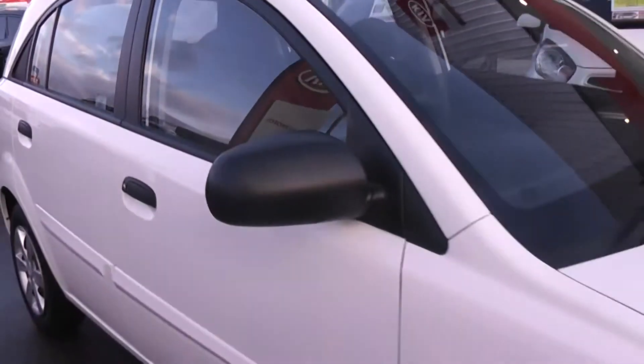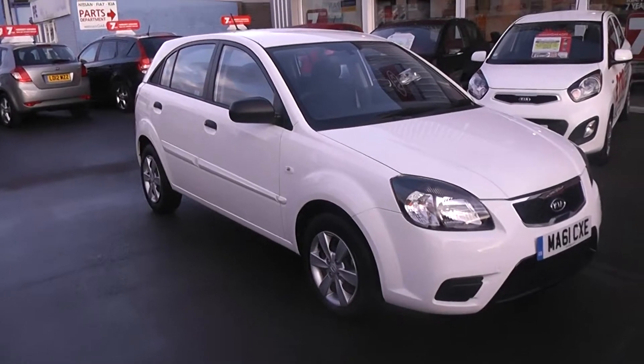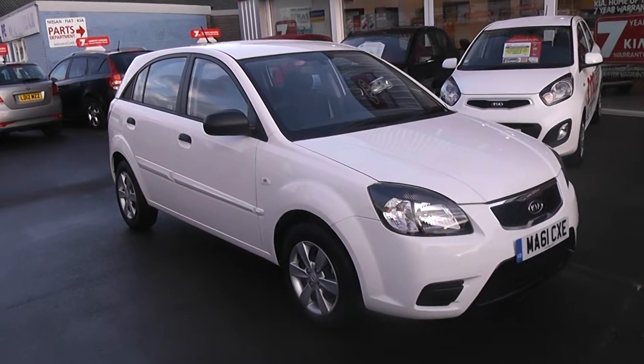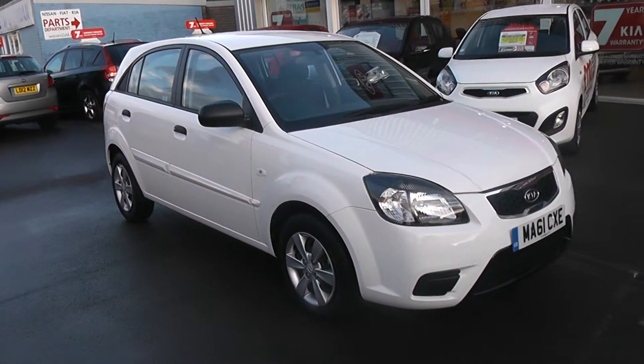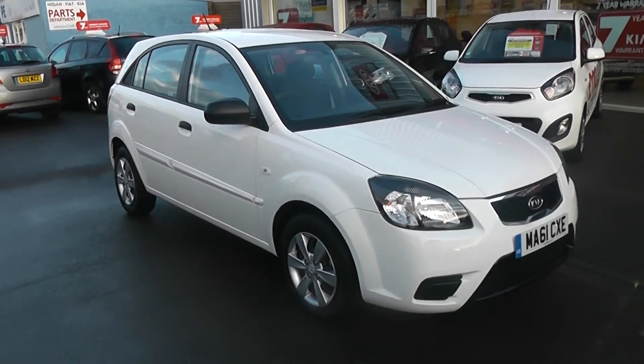This car can be reserved online at wessexgarages.co.uk. If you do choose to reserve this car online, you will receive a £75 discount. We also have some fantastic finance offers on the car — we guarantee we will not be beaten by any high street lender or internet funder. Thank you for viewing the Kia Rio 1 today.